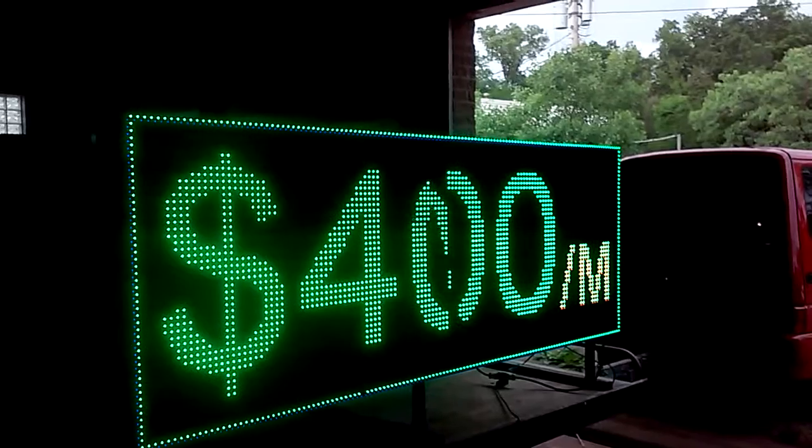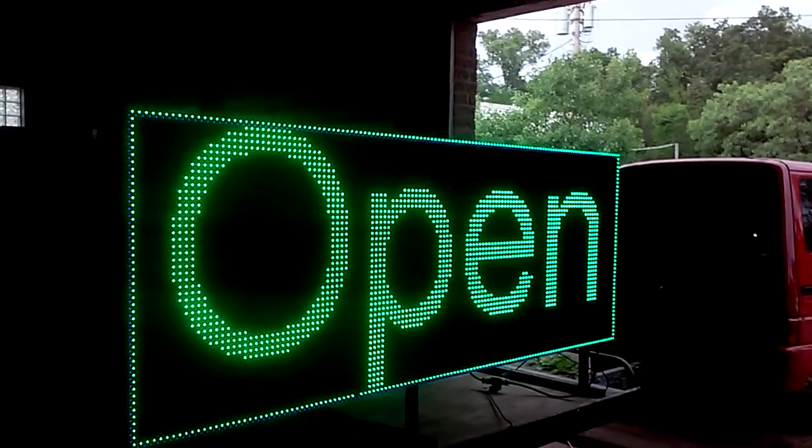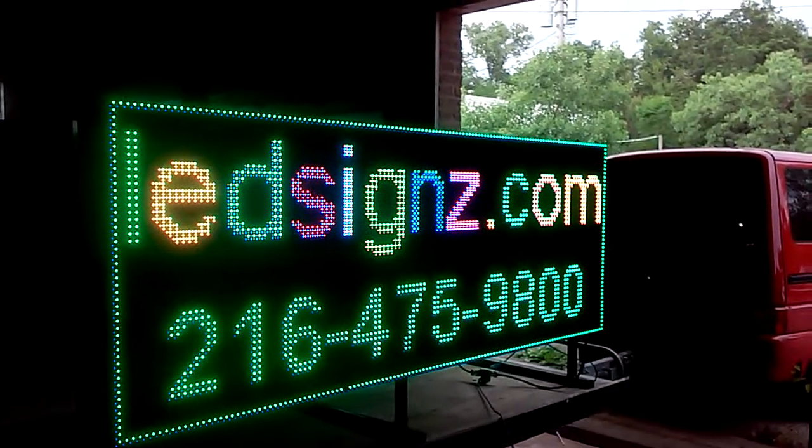LADsigns.com, open 24 hours a day, right on the site — you can order right on the site. Of course, we ship all over the United States, or we deliver all over the United States. Go ahead, do it.